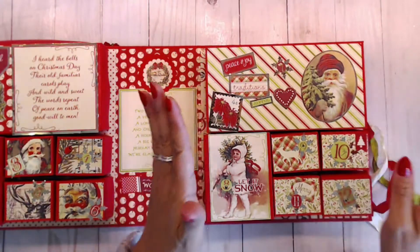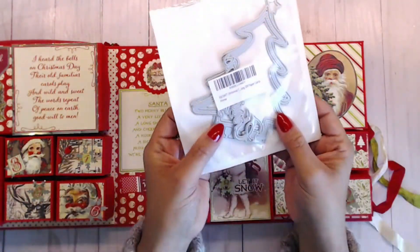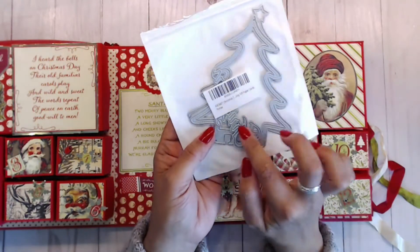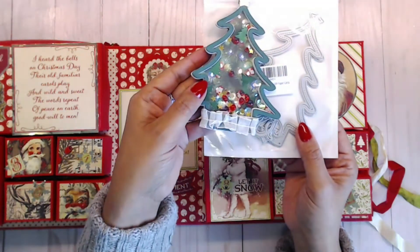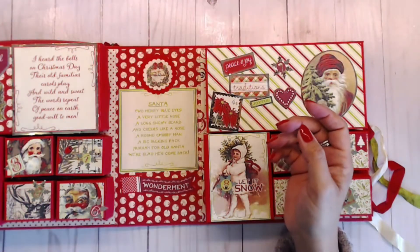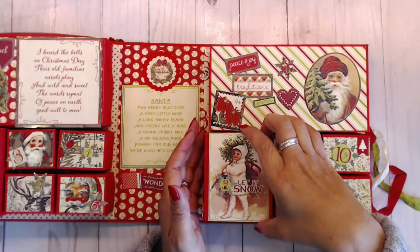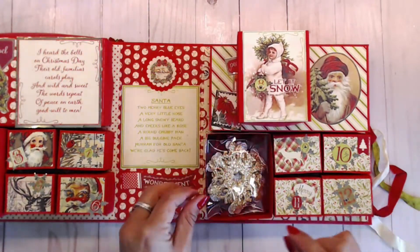That die set is from Kaos Crafts — all 12 days kind of blend together, but we made the shaker card using that die. That's also the same die I used to make the holiday jammy bags from Roses paper.